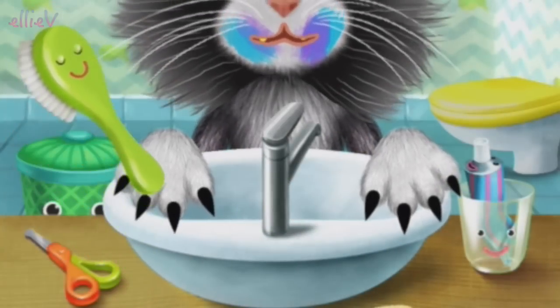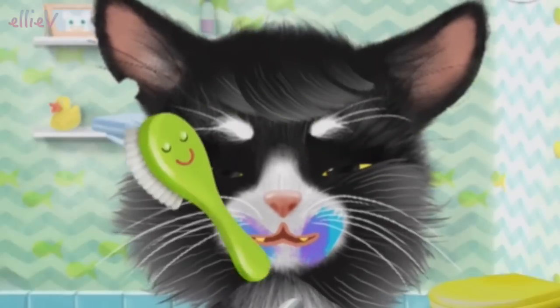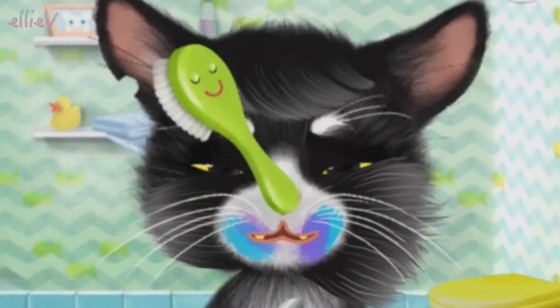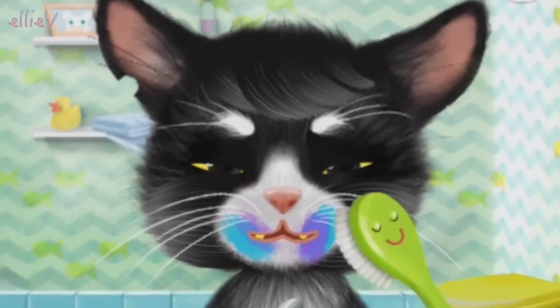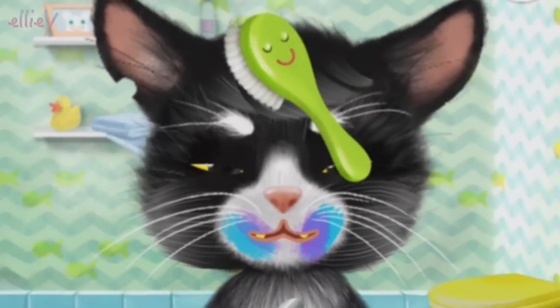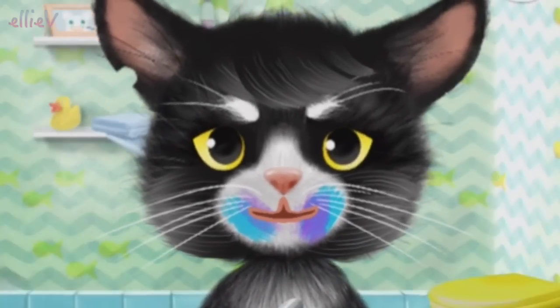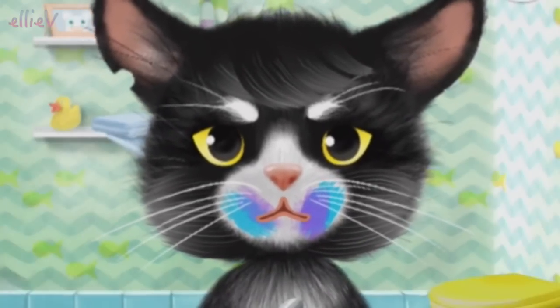I think we might fix that hair, don't you? This is the way we brush our hair, brush our hair, brush our hair. This is the way we brush our hair so early in the morning. There you are, a little bit more and now you are all neat and tidy. Thank you. Now what next?